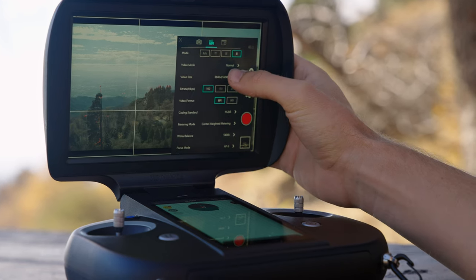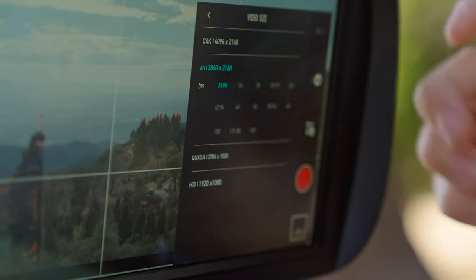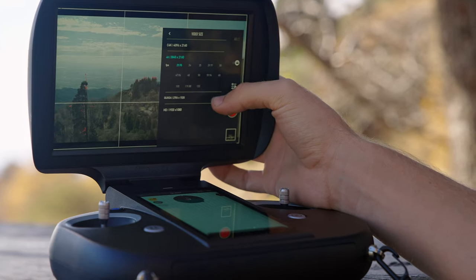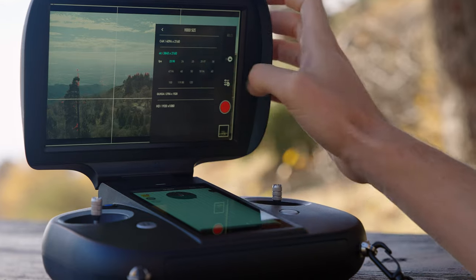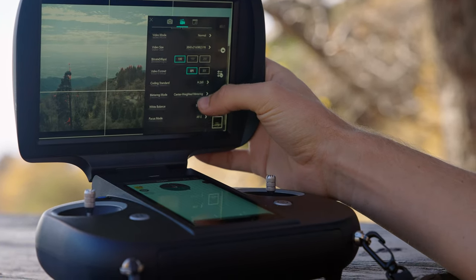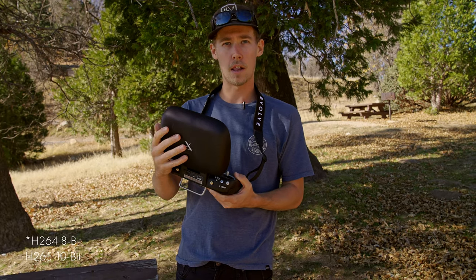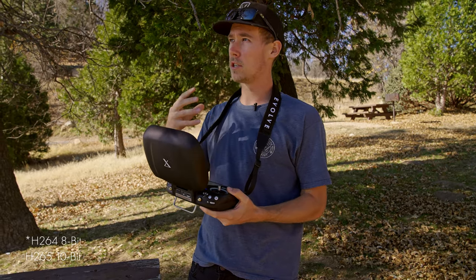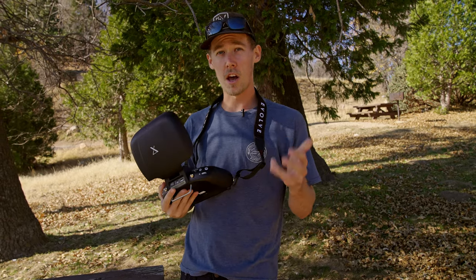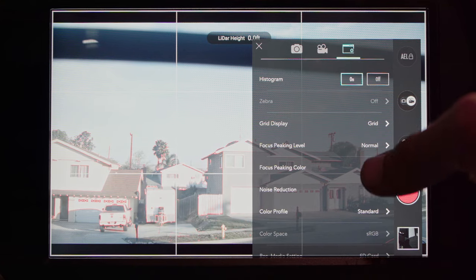I always shoot at 4K, typically at 23.98 frames per second, sometimes with 60 or 120 frames per second if it makes sense. It's also worth noting that on the Evolve 2, H.264 and H.265 record 8-bit color. I personally always turn on X-Dynamics' log format — it's called X-Log — just so I get that extra dynamic range and flexibility in post.